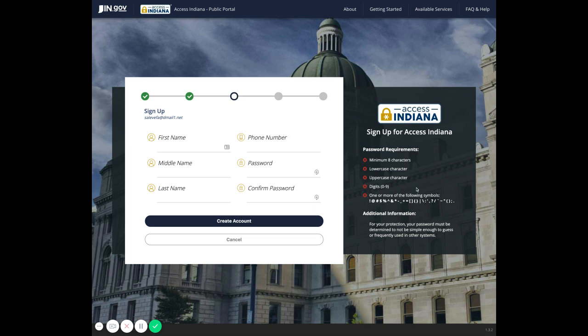Pay attention to the panel with the password requirements. You'll need a minimum of eight characters, a lowercase character, an uppercase character, a digit, and one or more of the following symbols in the list. Finish creating your account with the required information.